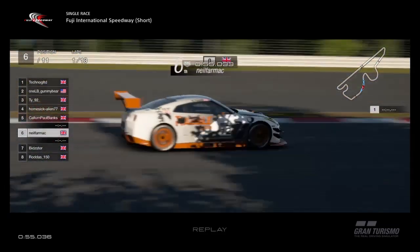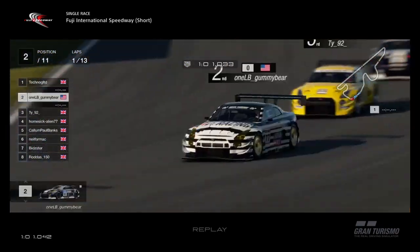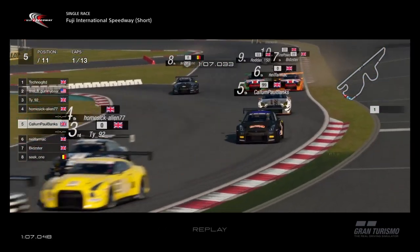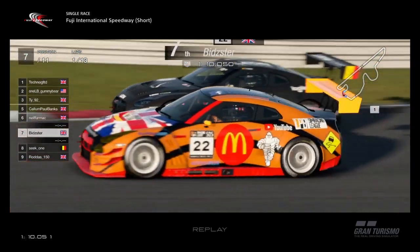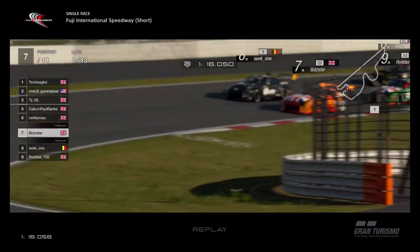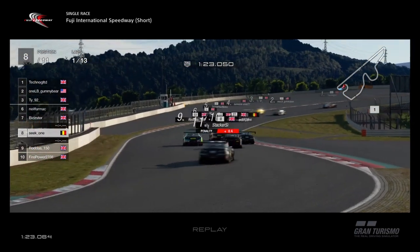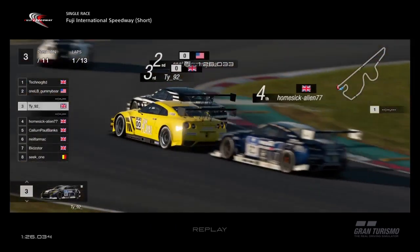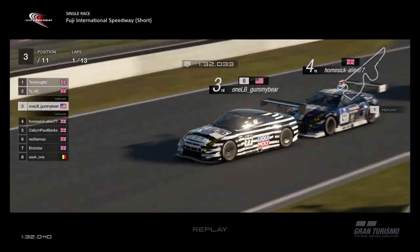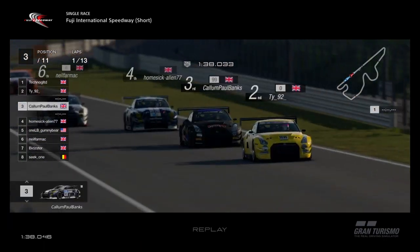TY's gone back down to third. Gummy Bear's on the outside in what we call the Humbug car because it looks like a humbug sweet. Back in the pack: Seek, Rodders and Bidster all side by side, Seek up the inside of Bidster. Bidster going absolutely backwards — not enjoying this car. Up ahead, TY tries to go around the outside of Gummy Bear. Alien gives him a push, Gummy Bear massively loses control, hits TY and TY's off!